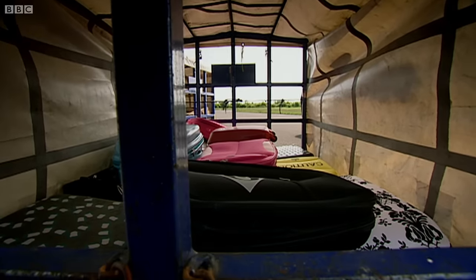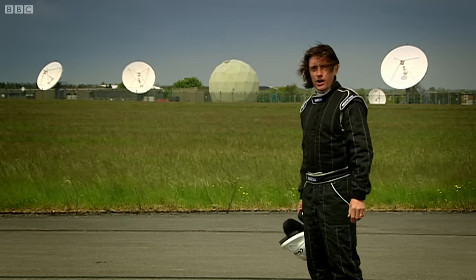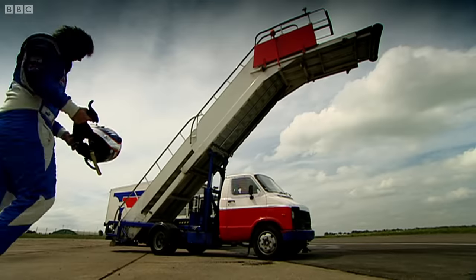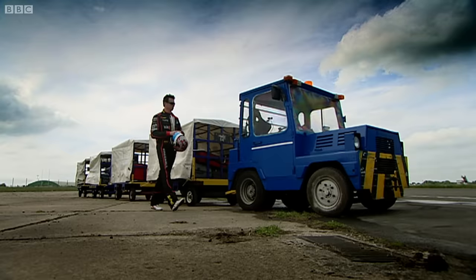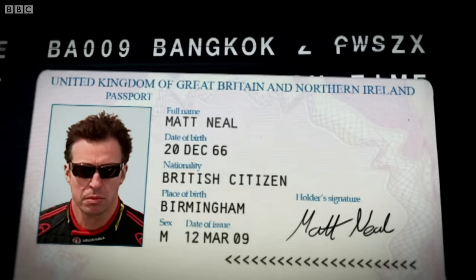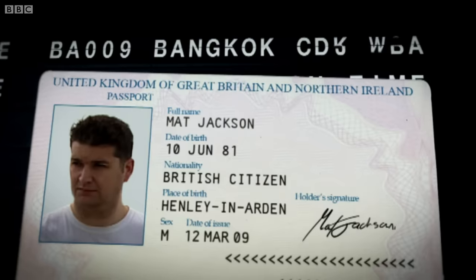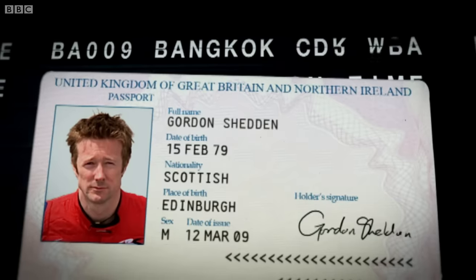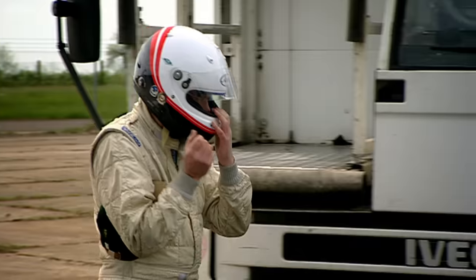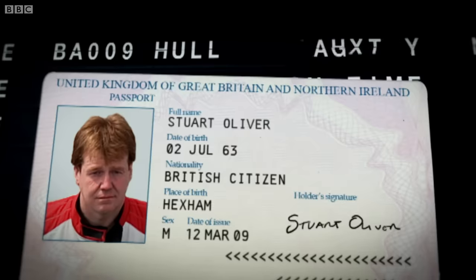With that taken care of, all I need now are some drivers. Sadly, the airport ground staff just won't cut the mustard. But guess who I run into in Duty Free? Touring car legend Tom Chilton. Touring car legend Matt Neill. Touring car legend Matt Jackson. Touring car legend Gordon Shedden. Touring car legend Anthony Whorton-Eales. And finally, truck racing legend Stuart Oliver.